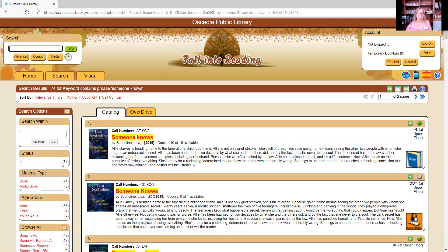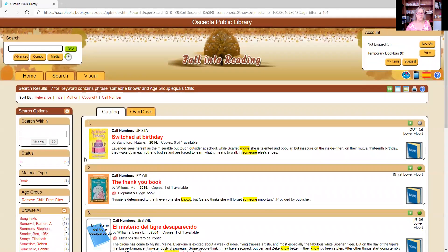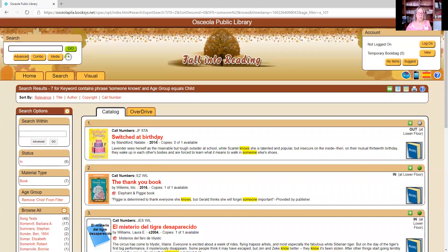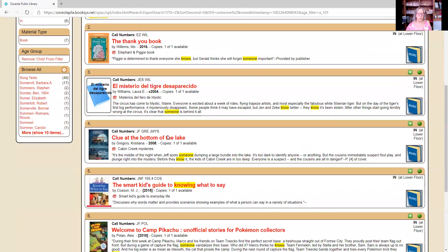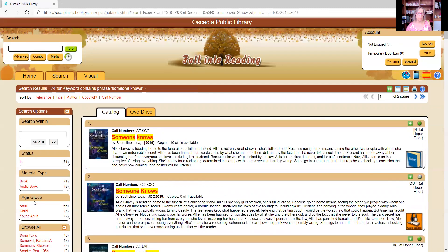If I wanted to look at only books available for children — which the book discussion selection would not be, but for the sake of showing you — I can come over to the age group on the left-hand side and click on 'child.' It will remove all items not designated as children's books, bringing back seven results. To remove that filter, go back to age group and click 'remove child from filter,' and we're back to the original 74.